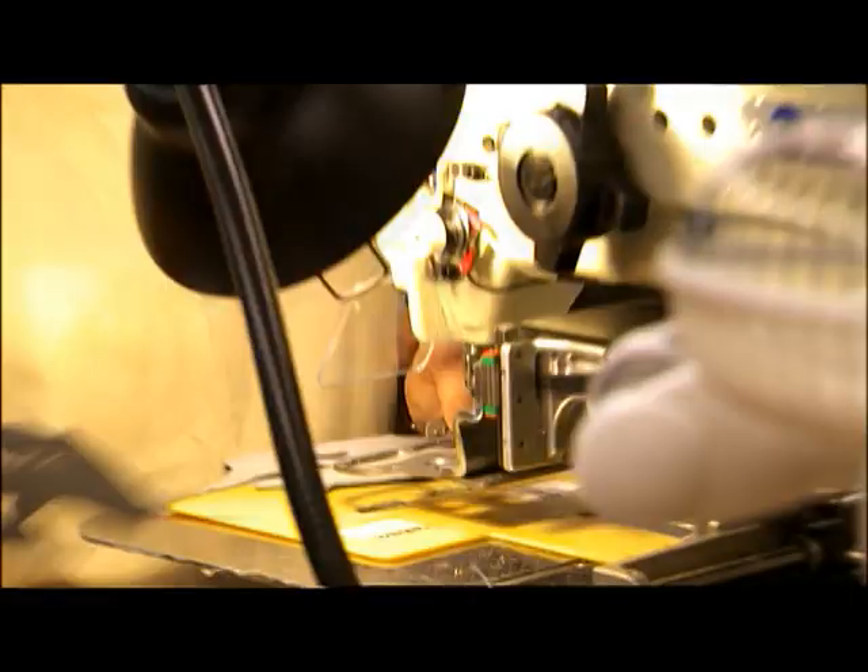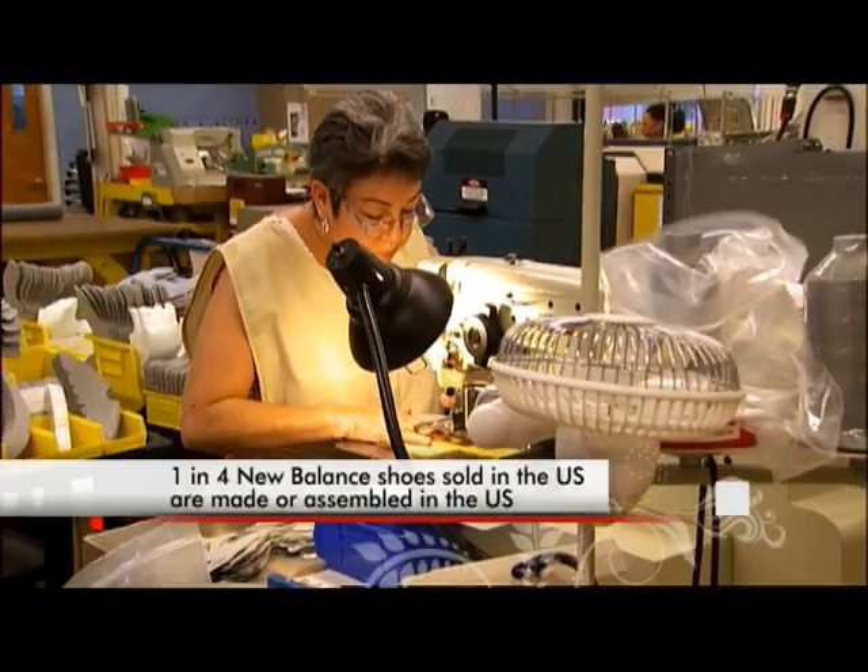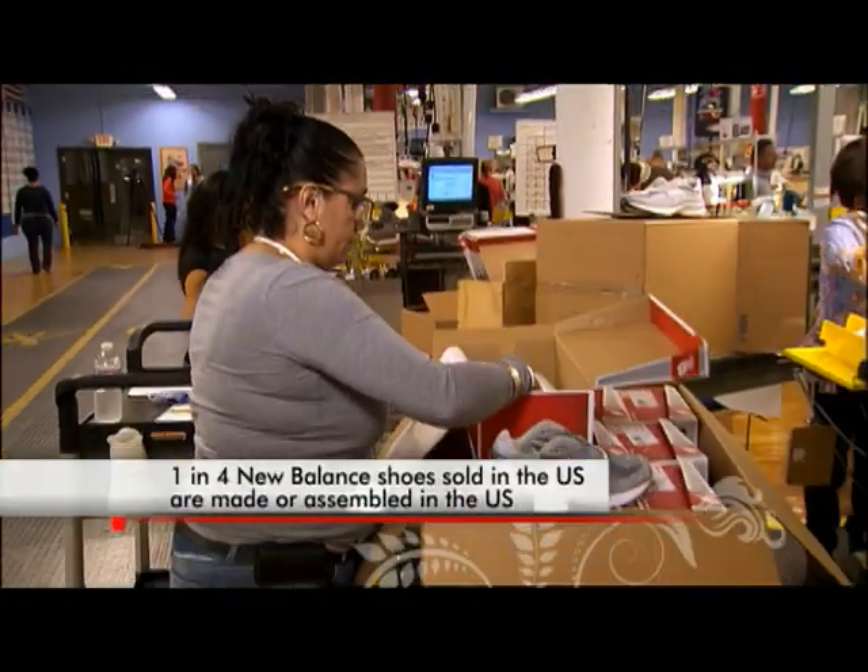We manufacture 1,800 pairs of shoes a day here. Across domestic manufacturing, we produce 5,400 pairs of 990 shoes a day.